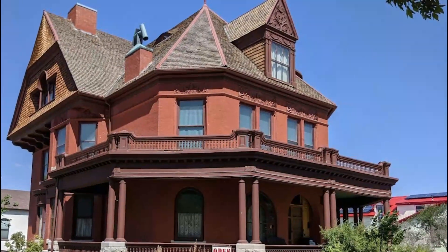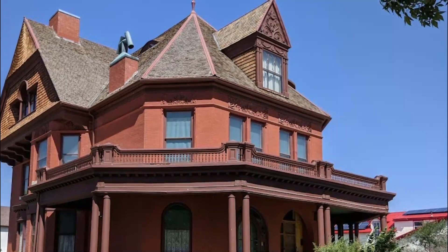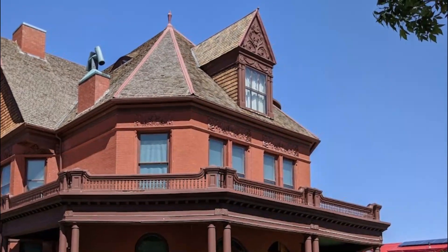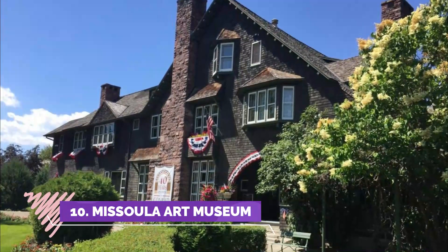Number nine: Aerial Fire Depot and Smokejumper Center. The Smokejumper Center was one of the highlights of our time in Missoula — we were right in the center of the action. The tour included the ready room, sewing room, and parachute rigging area. Our guide was well informed and shared a lot of information.